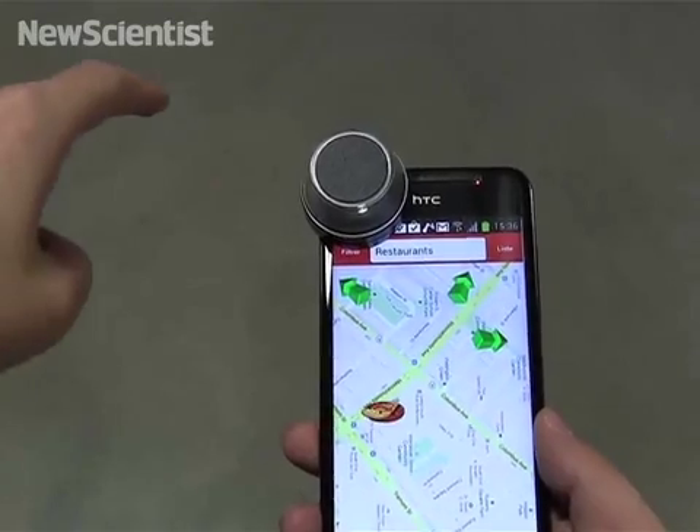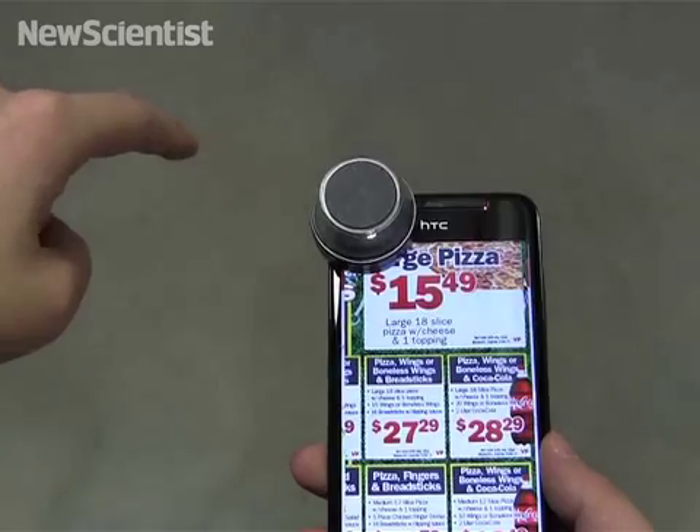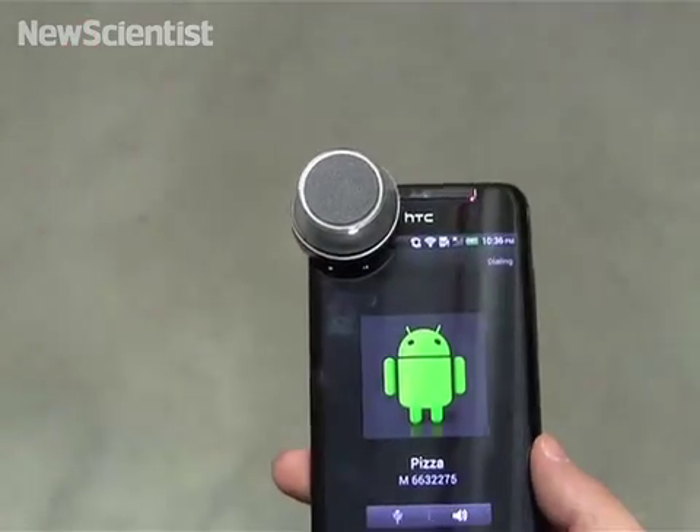You can exploit the lens to locate a place on a map. Once you find a restaurant, making a gesture lets you call to place an order.